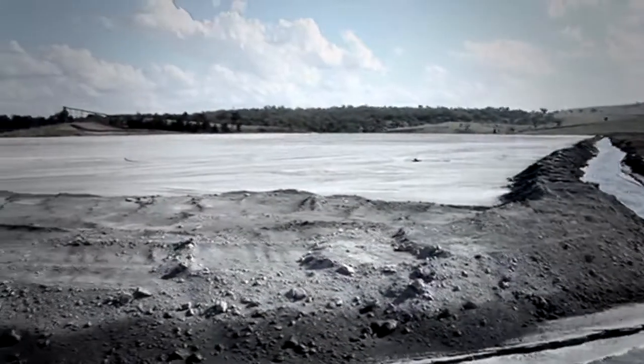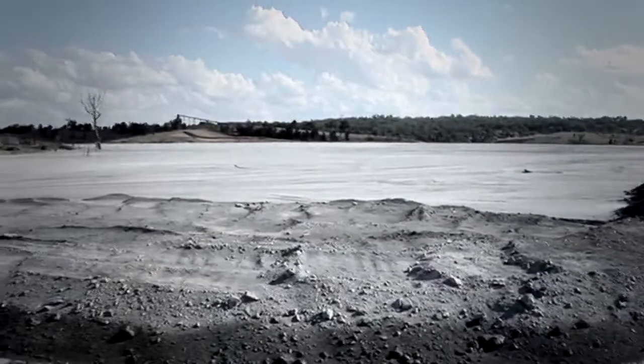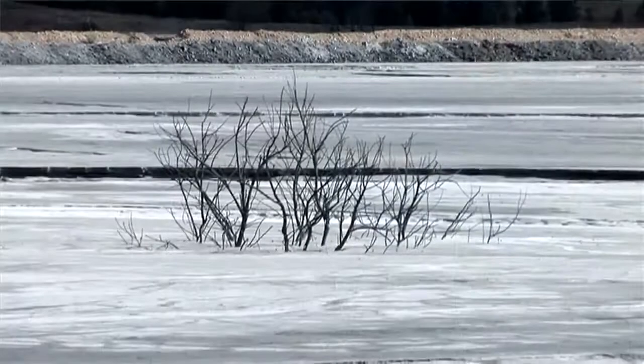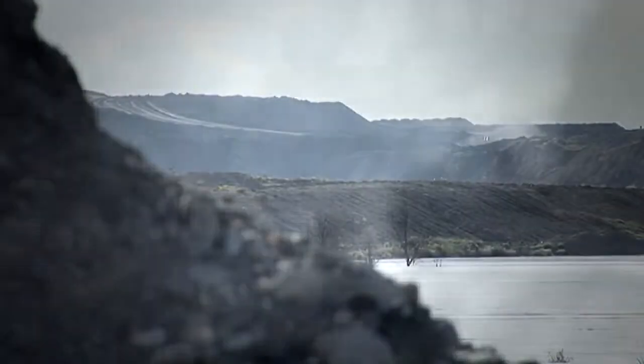Fly ash is a by-product of burning coal to make electricity. Each year, power stations generate 800 million tonnes of the fine powdery residue, which is dumped in old mineshafts and ponds to hide its unsightly and contaminating effects.